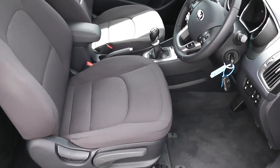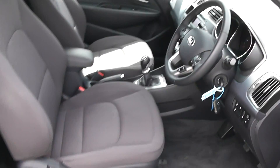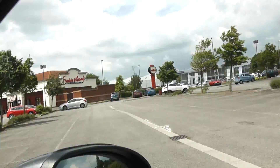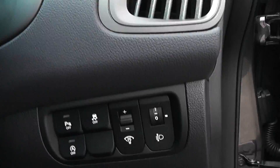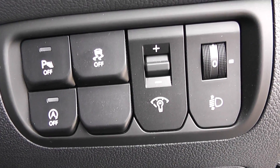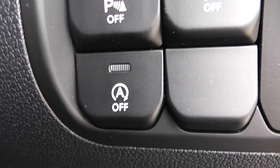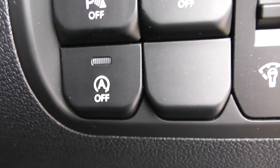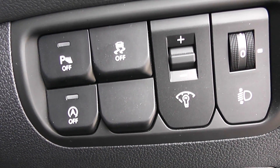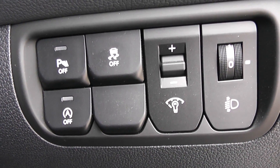The same interior cloth runs right the way through into the front of the vehicle, with a height-adjustable driver's seat. Starting on the right-hand side of the steering wheel, you have your adjustments for your lights and your auto stop-start technology, which enables the engine to switch off whilst at lights or when stationary to conserve fuel, and it comes back on when you depress the clutch.